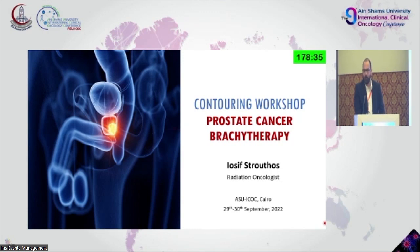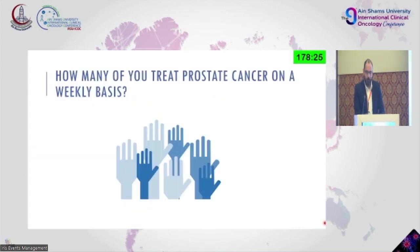At the end I will come to you and I will be available for you to contour prostate cancer ultrasound-based together. A question that I have is how many of you actually treat prostate cancer patients on a weekly basis? If you have some numbers, that would be great. If you don't, that's also okay.